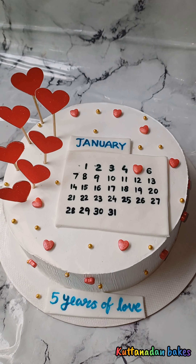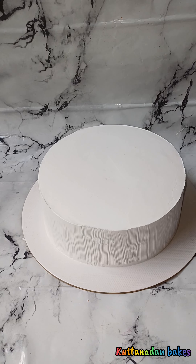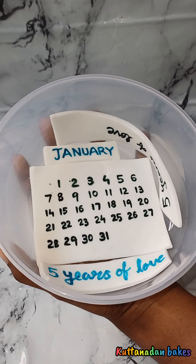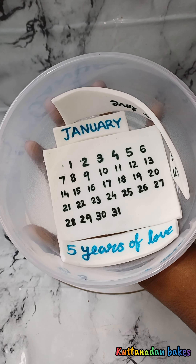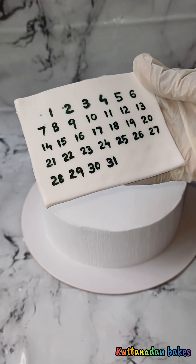Hello, Namaskaram and welcome back to my channel. I am making a theme cake for this video — an anniversary cake for 1kg weight. I am doing it as a custom order.